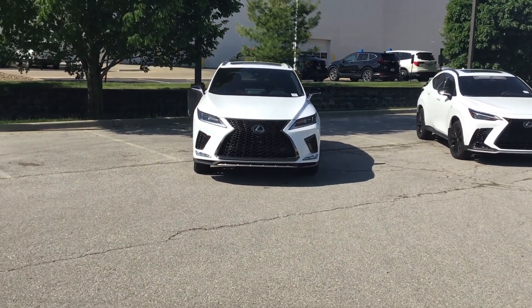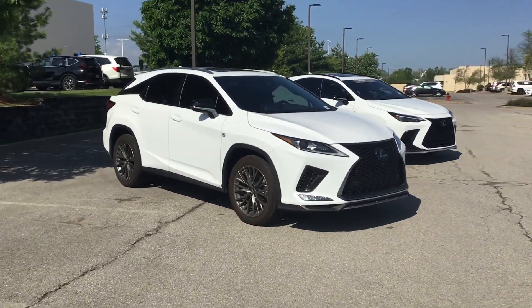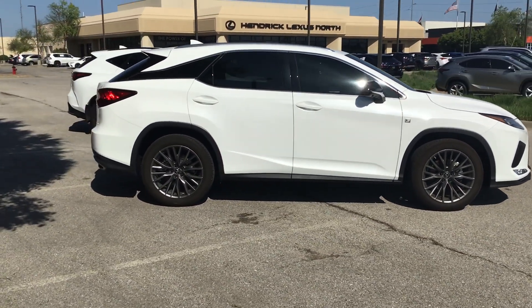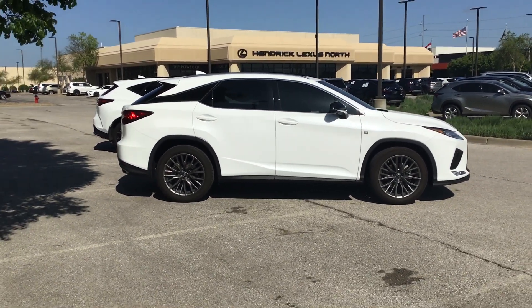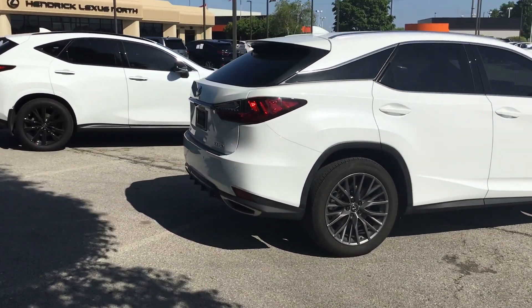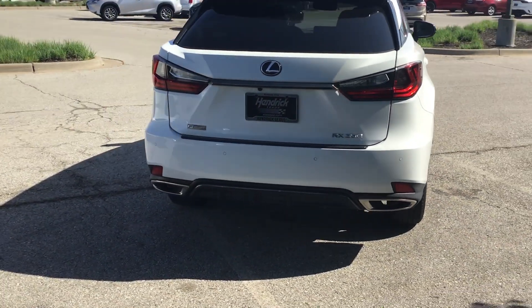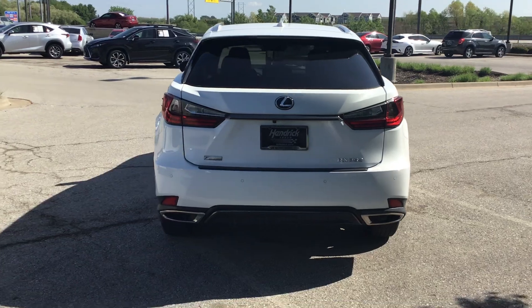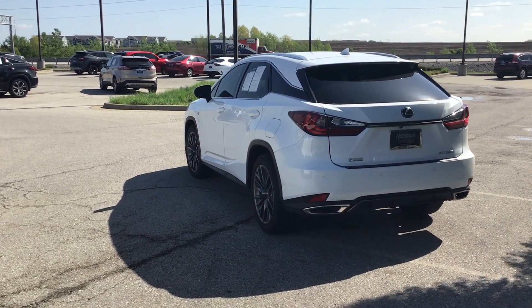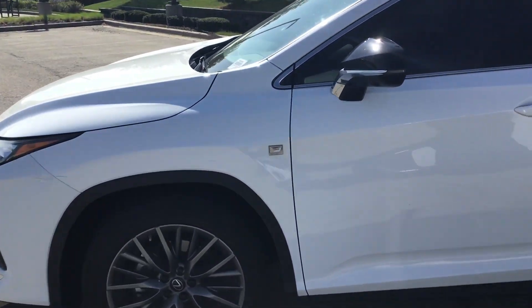We'll start with the RX 350, the larger of the two, and do a quick walk around on the exterior so you can see how the body styles are different — the lines, the wheels and the styling. Both are white. As we come around the rear, you can see how the rear is established as far as aesthetics, the way the lights are set up, the profile, the body line, the muffler and the styling. Up close here is the F-Sport badging — these are both F-Sport with the red leather interior.